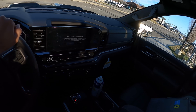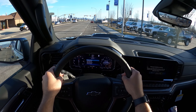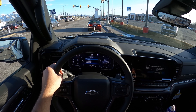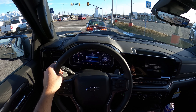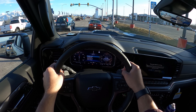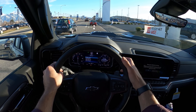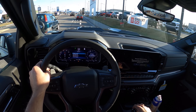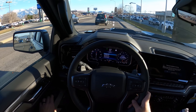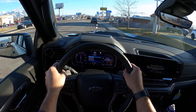First off, this thing feels large — it has that big truck feel, which is a definite plus. I'm going to pop into manual mode to test the paddle response and see how Chevy tuned the 10-speed in this versus the Trail Boss. The transmission tuning feels pretty much the same from what I can tell — they haven't really changed anything there.